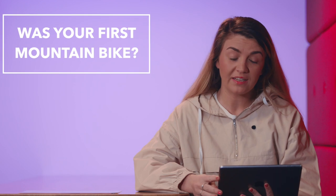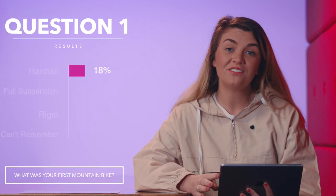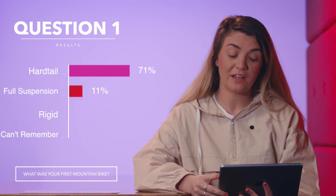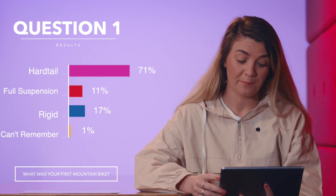This is the part of the show where we take a look at what you've been saying over on the community tab. The first question we asked you guys was: was your first mountain bike a hardtail, a full suspension, or rigid? 71% of you said hardtail, 11% said full suspension, 17% said rigid, and 1% of you said you can't remember.